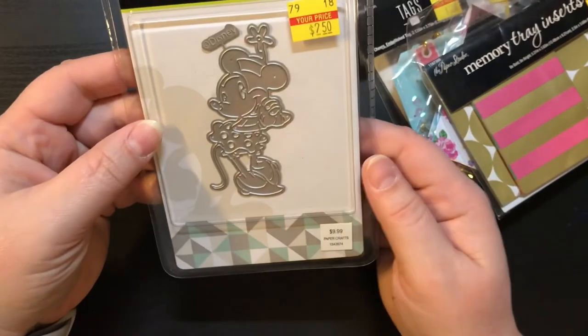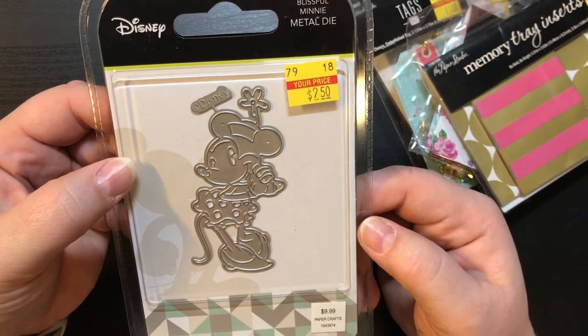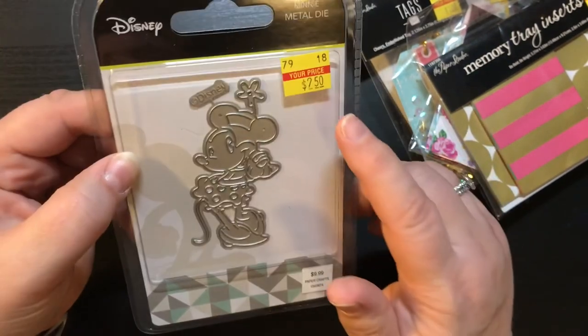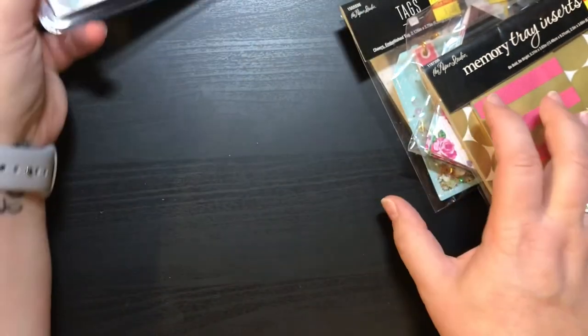I did find a die — this is a Minnie Mouse Disney die, $9.99 on clearance for $2.50. You cannot beat that, seriously.